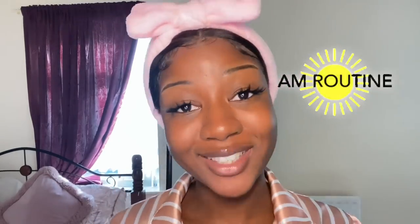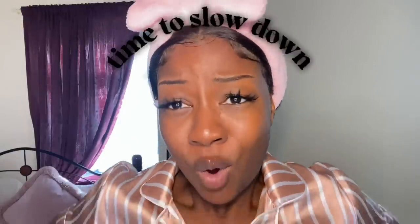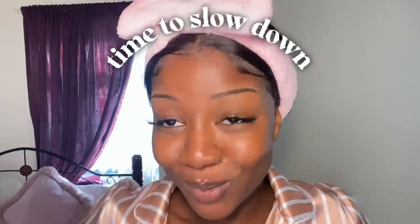Hi guys, welcome back to my channel. Today I'm taking you through my morning skincare routine — these are the things I do to make sure blemishes, acne, and hyperpigmentation don't occur or come back. Obviously here and there I do get a few pimples, but I'm going to show you exactly what I do to target it and get rid of it quickly. I'm not a dermatologist — I'm just someone that has found something that works for me, and I really hope it works for you guys as well.